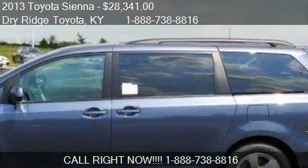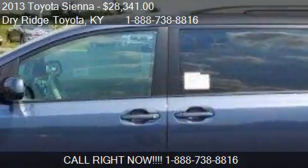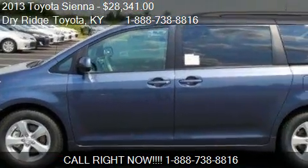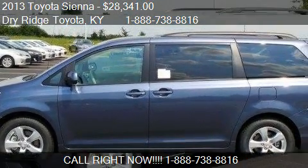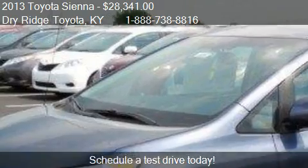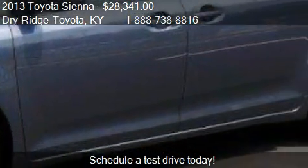This 2013 Toyota Sienna is offered by Dry Ridge Toyota, priced at $28,341. This Sienna is ready to sell and has just over 6 miles.